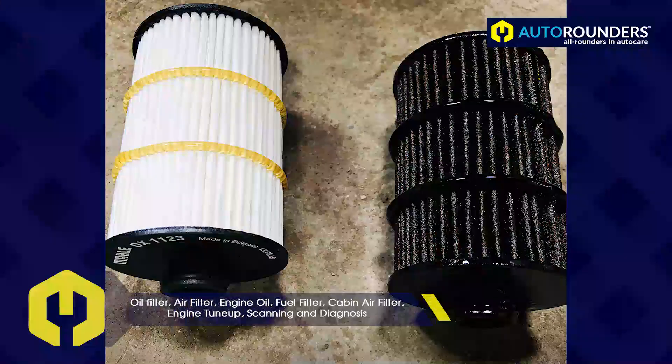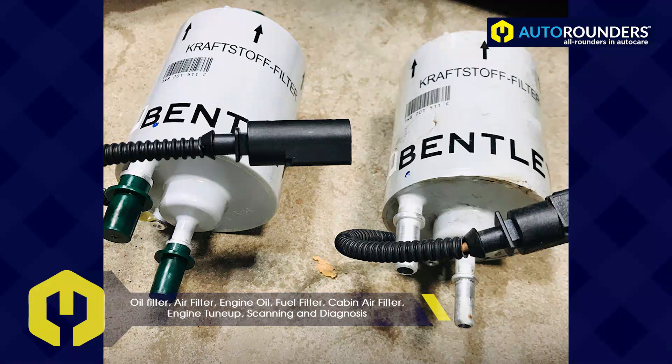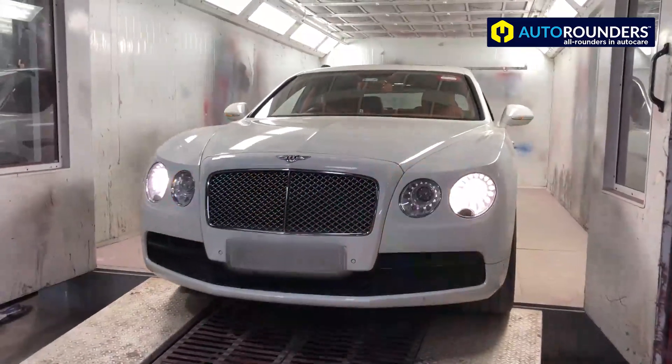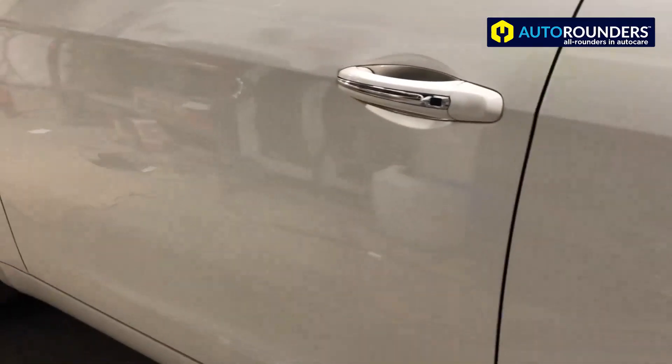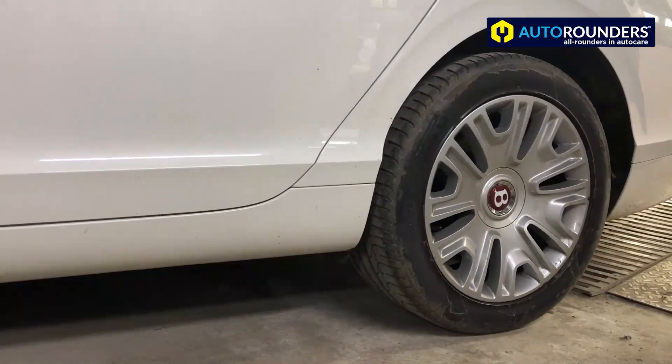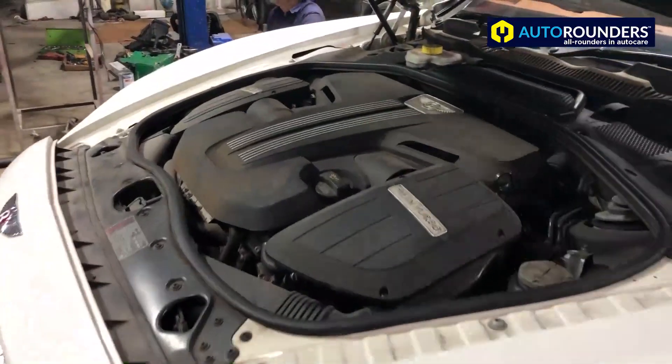It's a V8 twin-turbo 4-litre petrol. Typically when this kind of car goes to a dealership, the maintenance or service cost will be somewhere around 2 lakh plus. But the same job can be done at a much cheaper rate with Auto Rounders — we specialize in premium car maintenance.